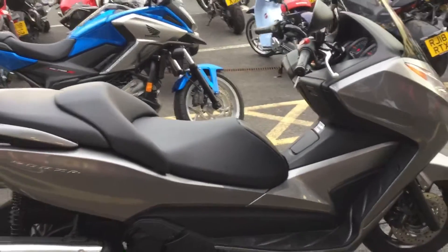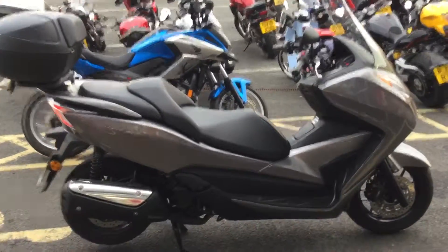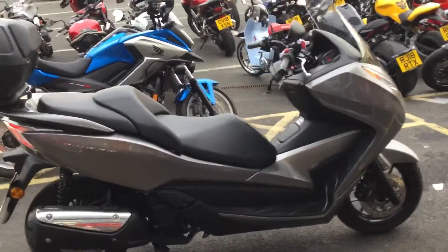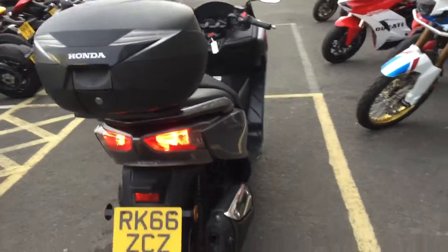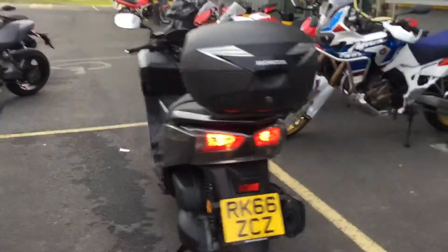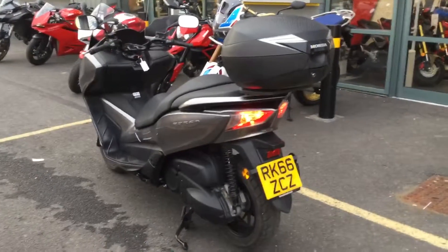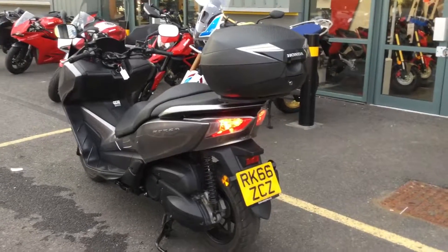We do offer full preparation, so we have Honda-trained technicians who will check the bike over before it goes out, and we offer a warranty to go with it. We also offer an extended warranty, available when you're getting into the details of purchasing. We offer competitive finance, available on this bike. Please contact us here at Blade Motorcycles in Abingdon if you'd like to come and have a look. Thank you.